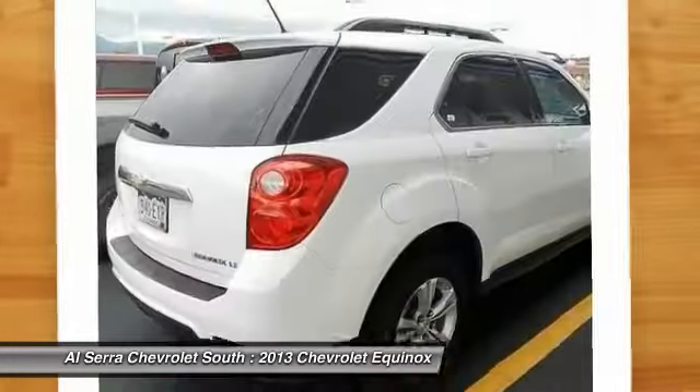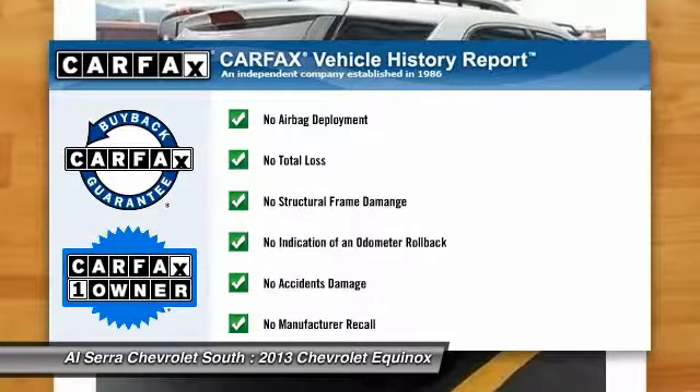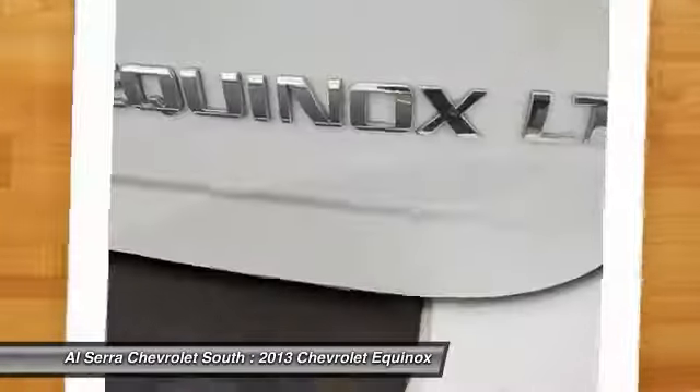Adjustable steering wheel. Driver airbag. This vehicle is Carfax certified one owner and qualifies for Carfax buyback guarantee.